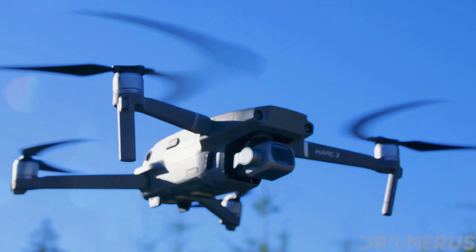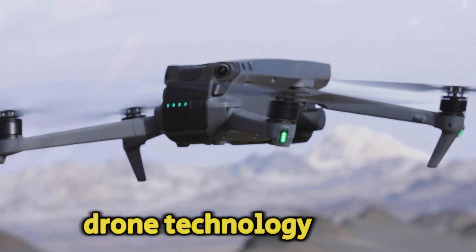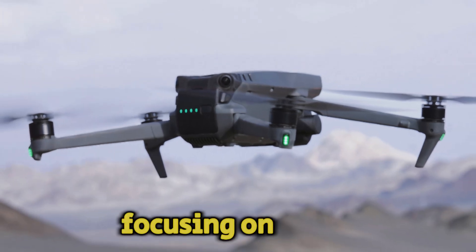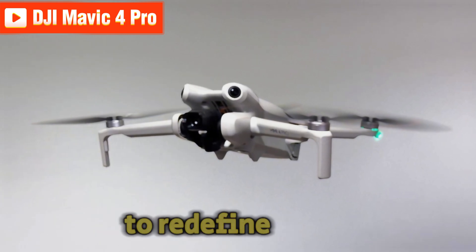Welcome back to my channel. Are you ready to dive into the thrilling world of drone technology? Today, we're focusing on the highly anticipated DJI Mavic 4 Pro, a drone that promises to redefine aerial photography and videography.